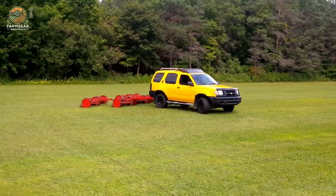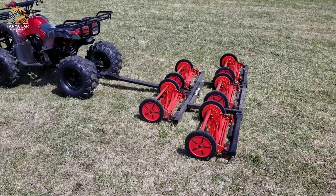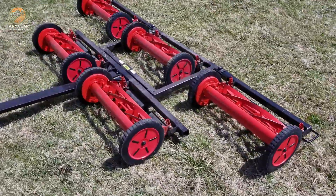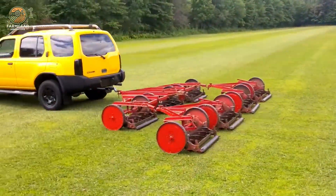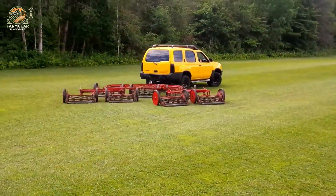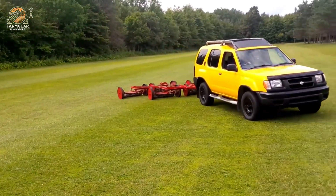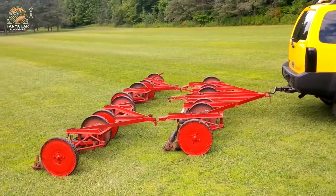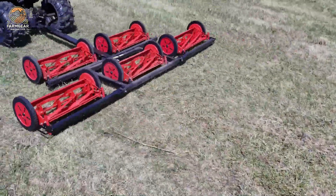The Jacobsen mower stands out for its ability to deliver superior results with minimal effort, making it a favorite among professionals and enthusiasts alike. Whether maintaining a pristine lawn or managing specialized turf areas, this mower guarantees top-tier performance every time. With its commitment to quality and innovation, the Jacobsen mower sets the standard for small-area mowing machines, ensuring unparalleled results that elevate the appearance of any landscape.